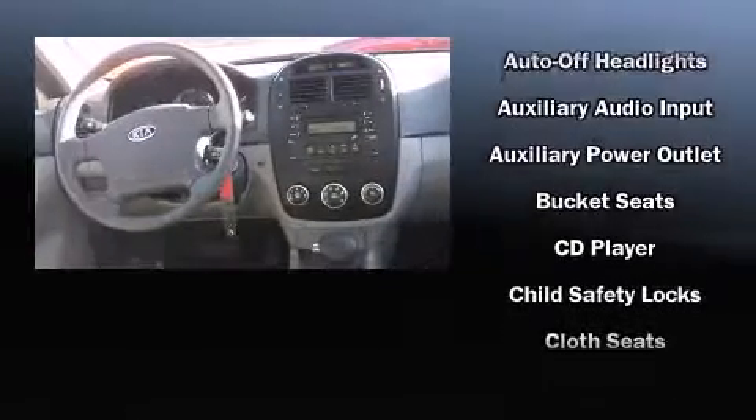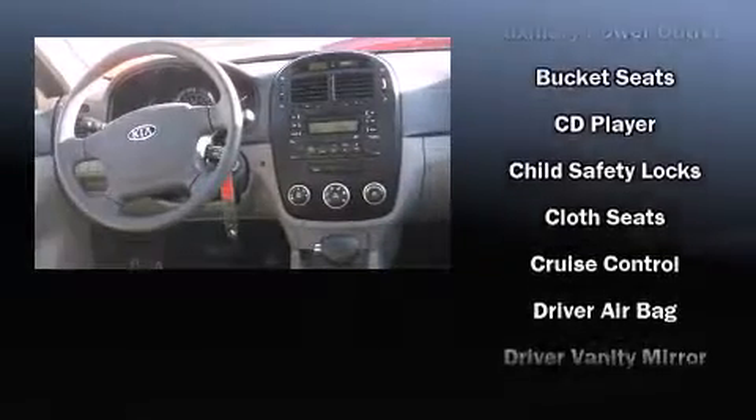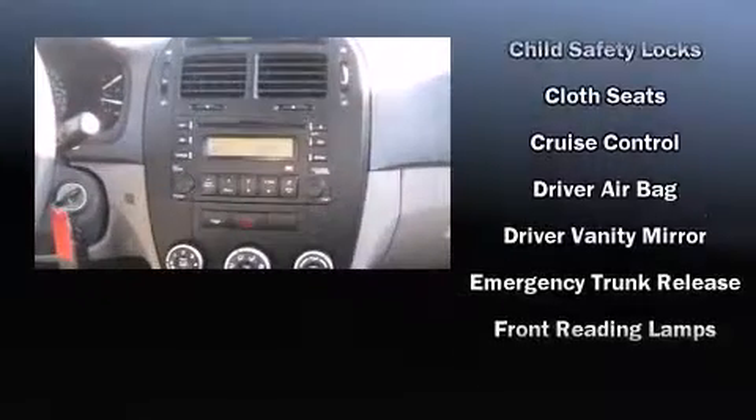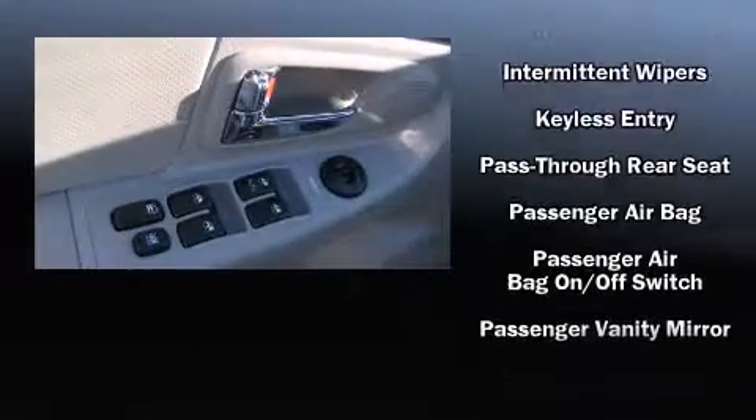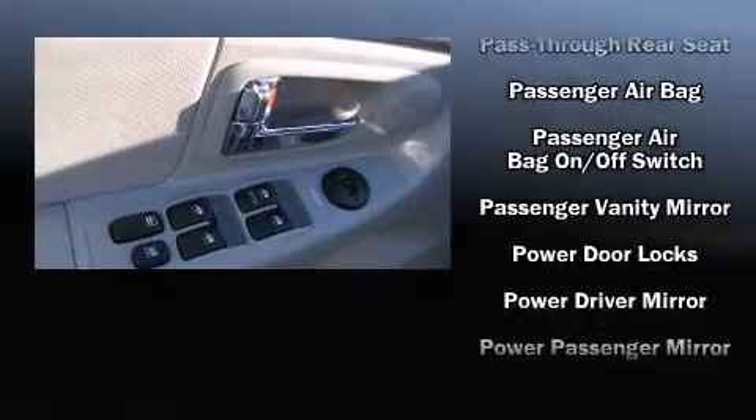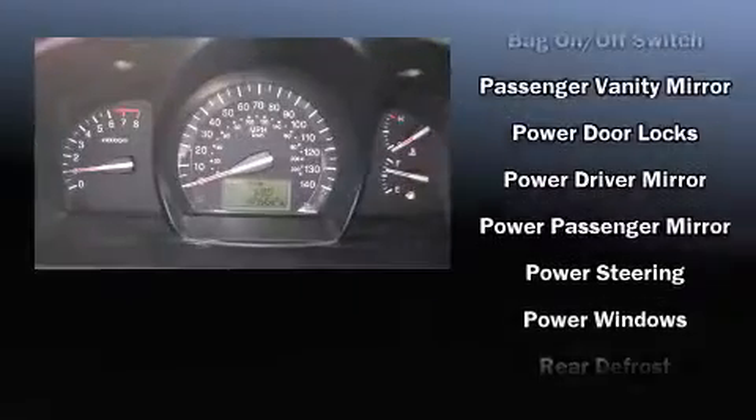Kia prioritized practicality, efficiency, and style by including a tachometer, variably intermittent wipers, and much more. Audio features include a CD player with AM-FM radio and six well-positioned speakers.